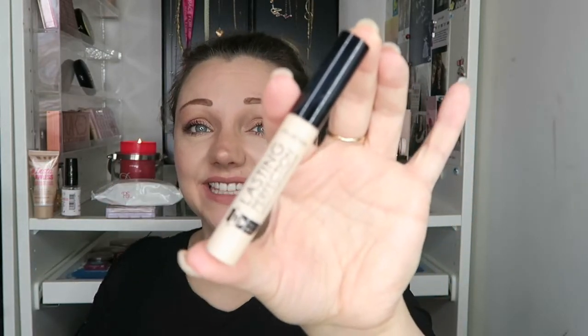Concealer now. I still love this thing — this is the best thing in the world. This is Collection's Lasting Perfection Concealer. I have it on today. You can still see bags, but I do have a four-year-old and I don't get to sleep anymore. It brightens your eyes so well and I love it so much. It's about £4.19. Wow. That's all I'm saying.